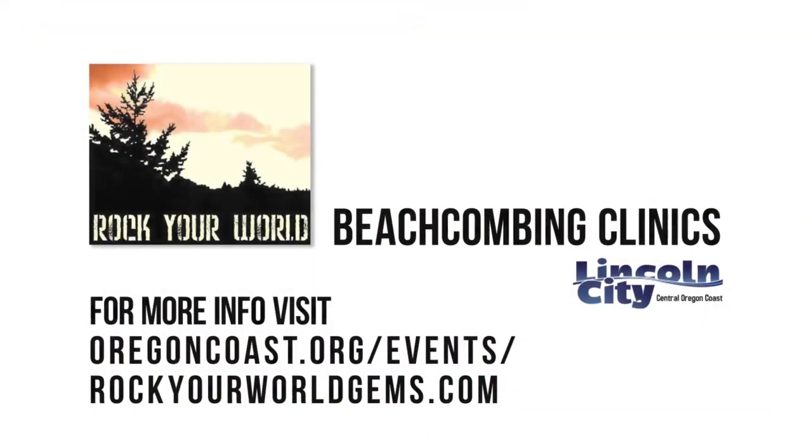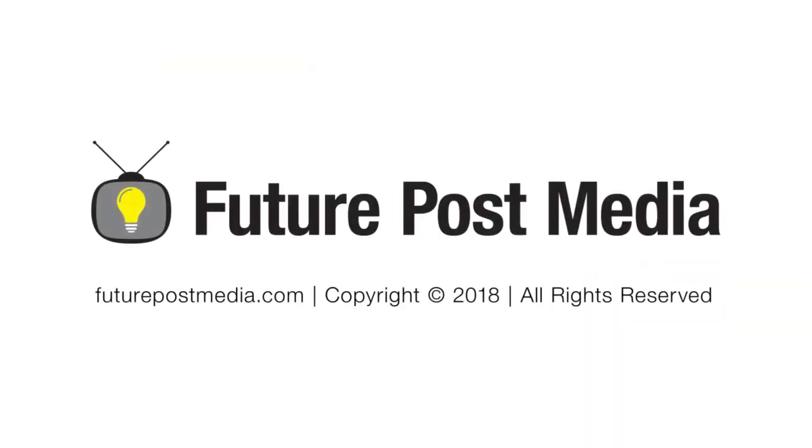Come down, visit us, take a beachcombing clinic, or just drop into my shop in Nelscott where we can identify the things you find on the beach for no charge. We just like to see the pretty rocks and stuff you find and bring in.